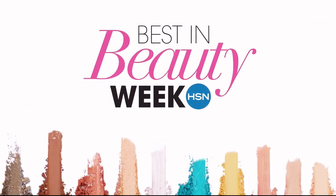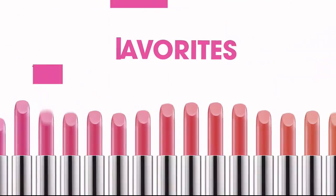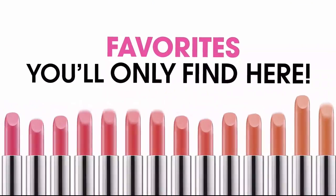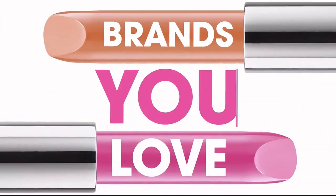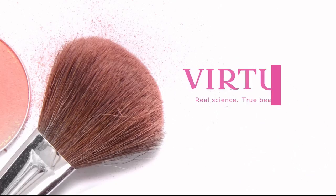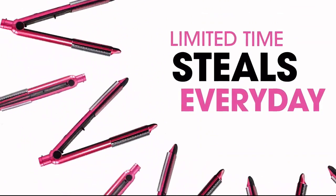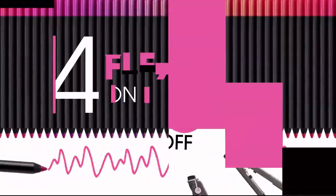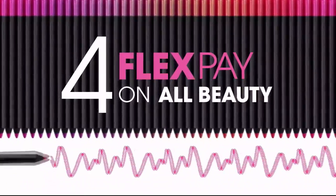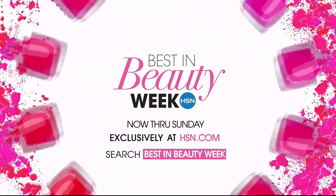Best in Beauty Week is back with colorful new ideas and straight-up favorites — the latest from brands you'll only find here, and exclusives from favorites you love like Benefit, Elizabeth Arden, Smashbox, Virtue, Lorac, and many more. Come back every day for a limited-time steal up to 50% off, and get four flex pay on all beauty all week long. Best in Beauty Week, only on HSN.com.